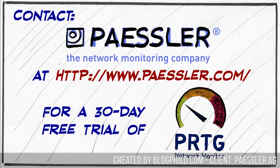If you'd like, you can try out PRTG for free for 30 days. And if you like it, you can contact Paessler AG and talk about what you need for your specific network.